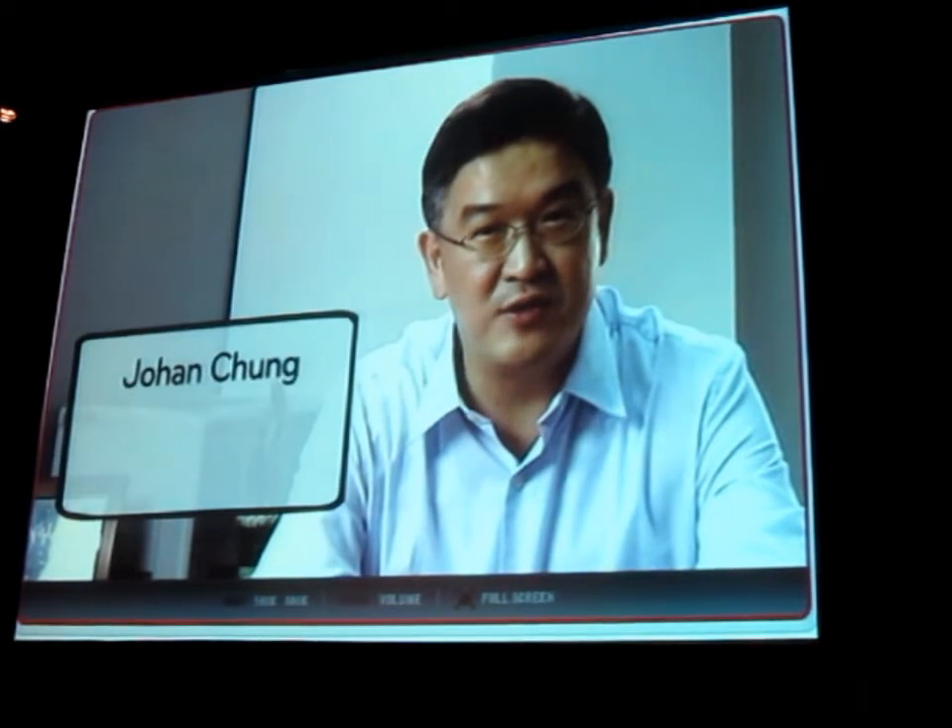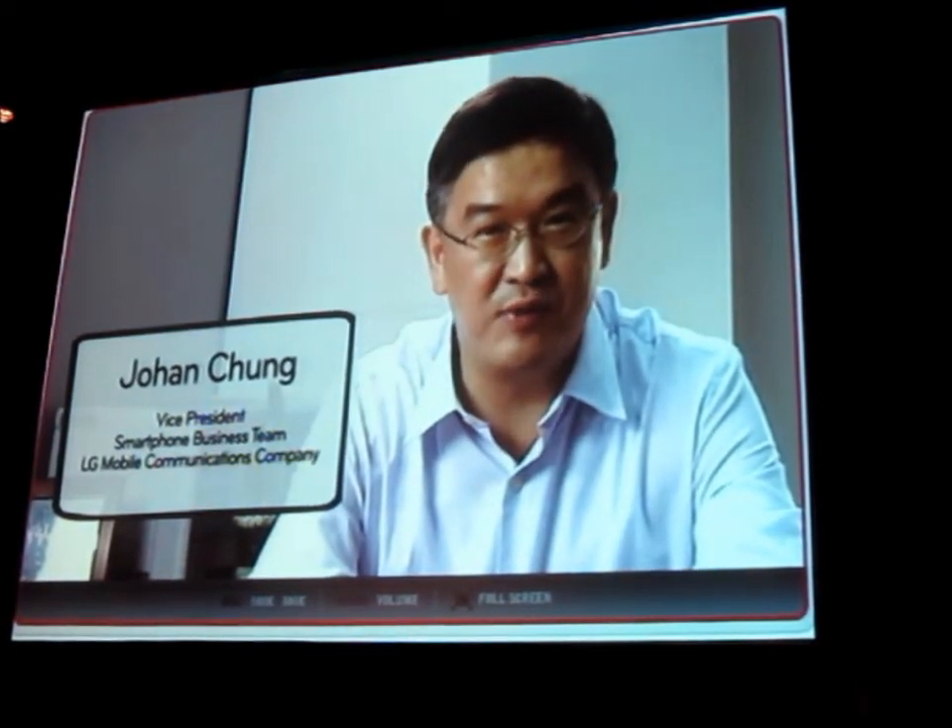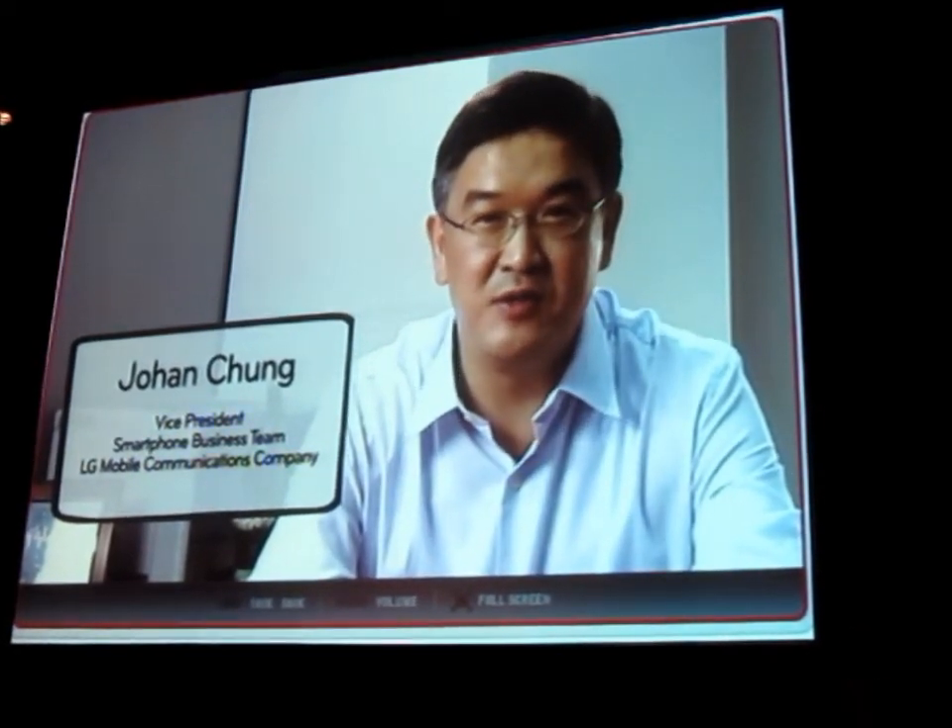Hi, thanks again for stopping by this Digital Cross Conference. My name is Yuhuan Chung, and I'm in charge of the smartphone business team at LG Electronics.